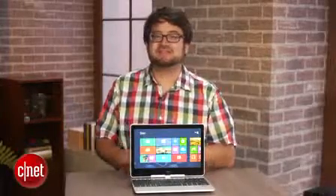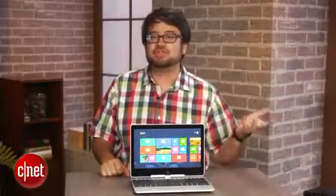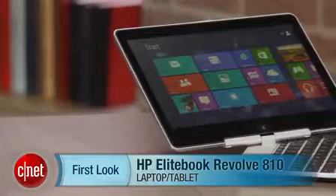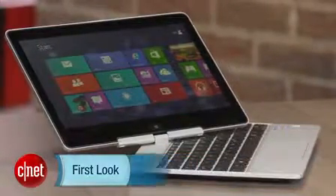Hey, I'm Scott Stein, and when it comes to buying a laptop, you might wonder: can it turn into a tablet? Are there laptops outside the consumer space worth buying? Sometimes there are gems in business-targeted laptops. The HP EliteBook Revolve 810 was one I saw at CES that caught my attention — it's an 11.6-inch laptop that converts into a tablet.